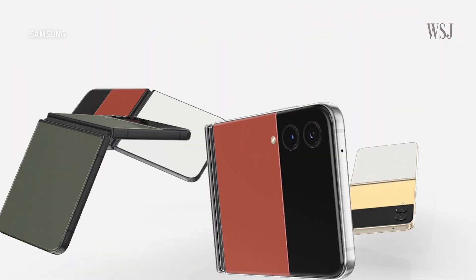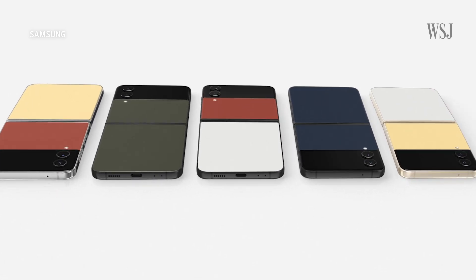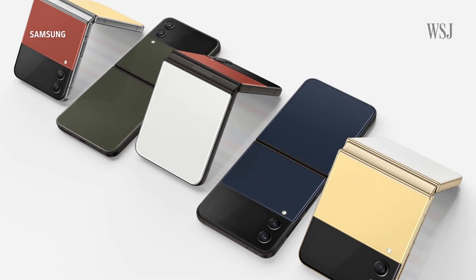Analysts told me that foldables will likely remain niche for years to come and not replace the bar-shaped phones we're all used to seeing — at least not for the foreseeable future. Because while you can get phones like this at virtually any price point, foldables require special parts that make them more expensive.